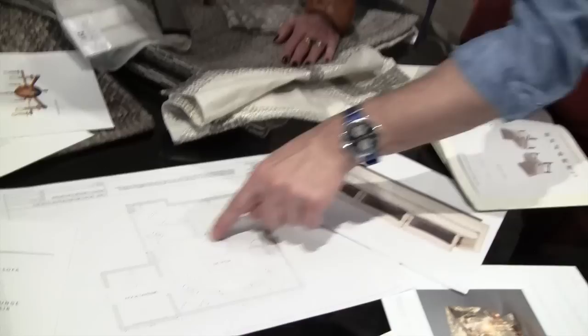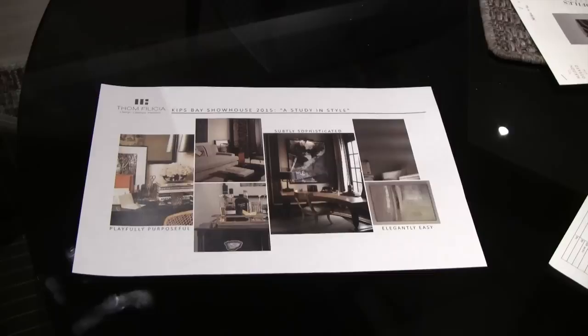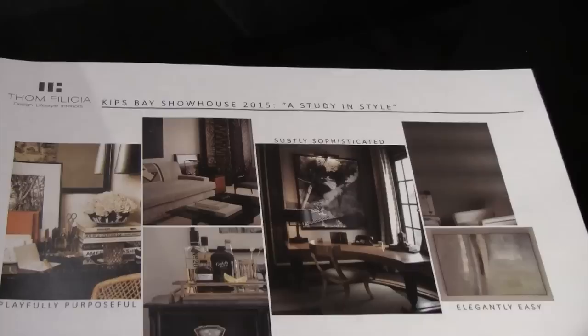Tom, you actually have one of the bedrooms but you're making it something else. Yes, we are making our bedroom into sort of a study slash sitting room. I wanted the flow of the room to work for the house, and I just thought it was a more interesting opportunity to go outside of what would be expected of the space. We all work from home now, so we thought it'd be really nice to create a space that wasn't like a library but felt approachable, interesting, and comfortable. The name of our room is 'Study in Style.'